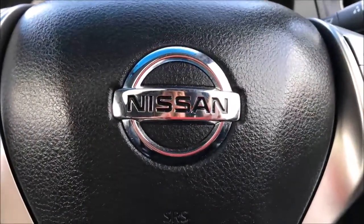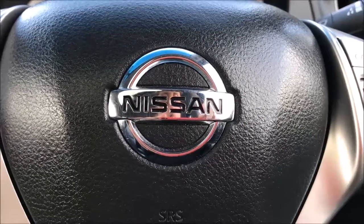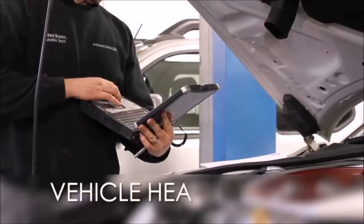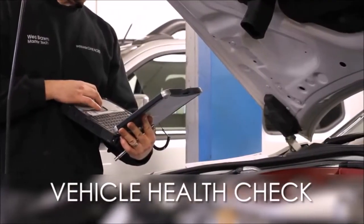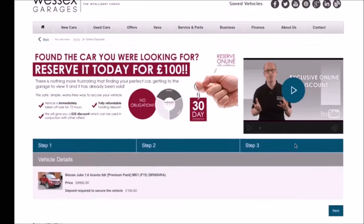You can also reserve this car online to receive an additional discount. Here at Wester's Garages, we guarantee to offer the best prices on finance. Every Wester's Garages used car receives a vehicle health check from our qualified technicians. Reserve online today and you'll receive a £25 discount.